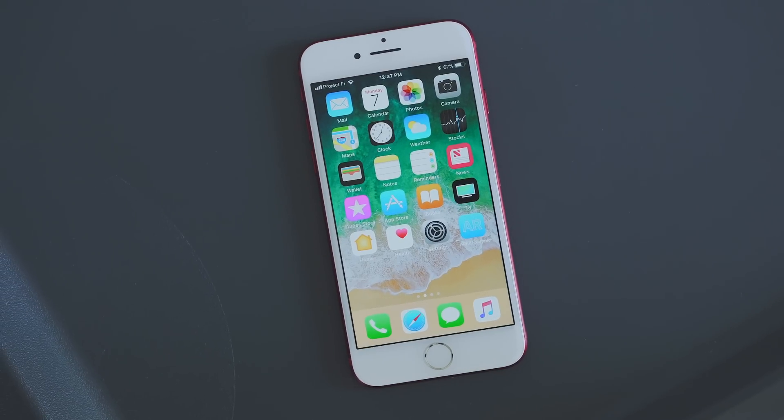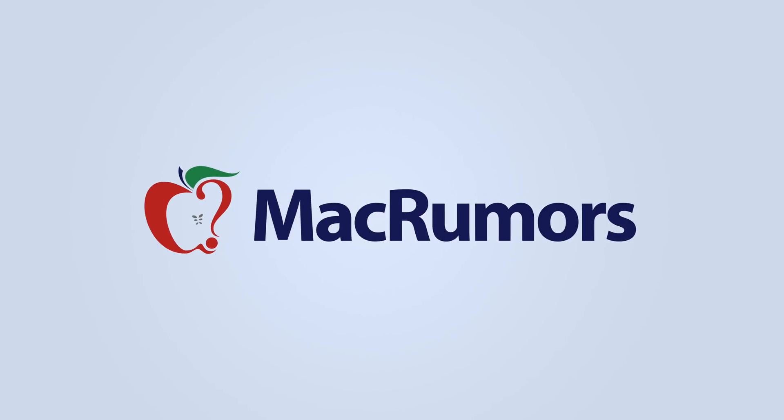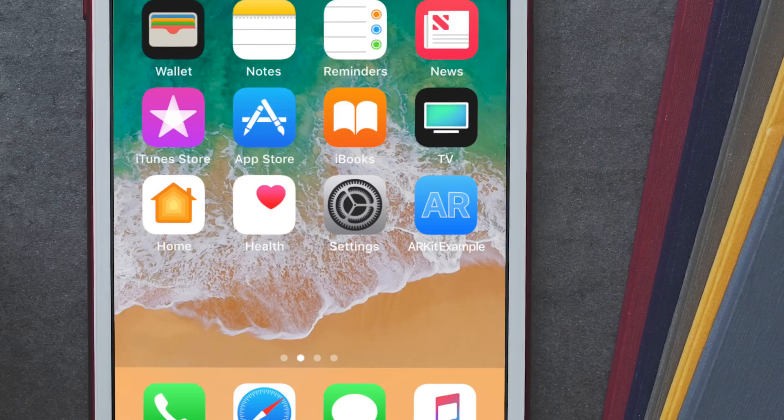Apple just released iOS 11 beta 5 to developers. Here's what's new. First off, there are a few icon tweaks. The camera app icon has been simplified a bit, and the settings icon has been tweaked to have a darker background, and it stands out a bit more now.